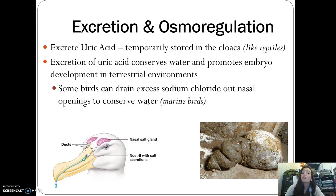For excretion, birds excrete very similarly to reptiles — they have uric acid, which is temporarily stored in the cloaca. Birds have a cloaca, a common opening for waste and for eggs. Excreting uric acid helps conserve water, which continued from reptiles who moved away from water. Some marine birds can even drain excess sodium chloride out of their nasal openings to help conserve water.